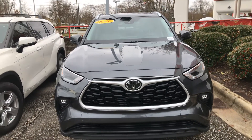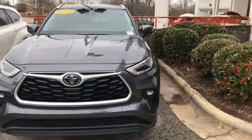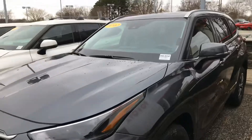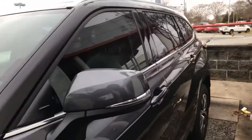Deja Johnson here from Marc Jacobson Toyota. Today we'll be looking at a 2020 Toyota Highlander XLE in the magnetic gray color. Take a quick look at the rims there. This vehicle does come equipped with their smart key access.